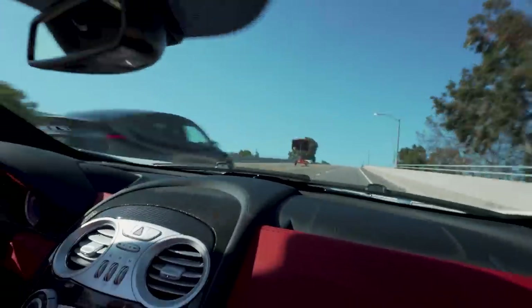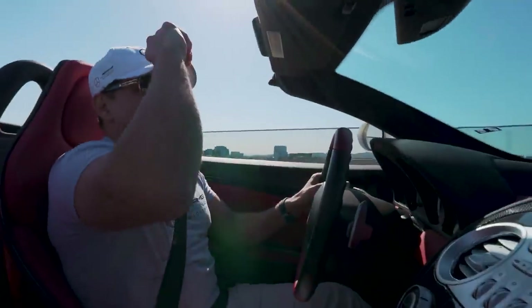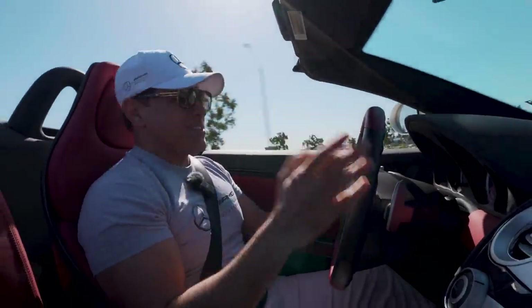You gotta hold on to your head. This car holds ass. Woo!